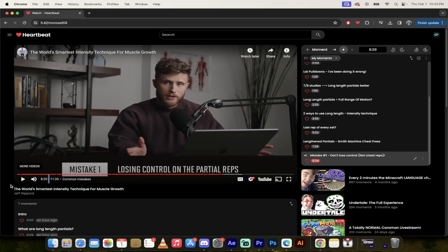So there you go — that's Jeff Nippard's intensity technique for muscle growth using long length partials, delivered as a set of Heartbeat moments. Let me know what you think in the comments below. Tons more stuff coming up — stay tuned.